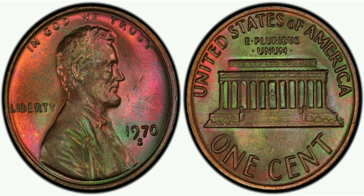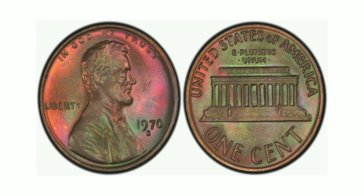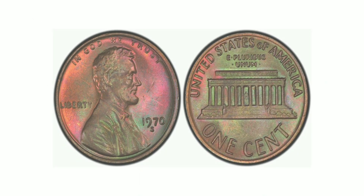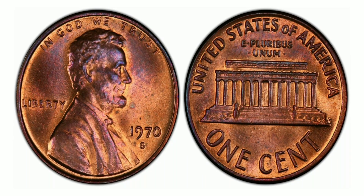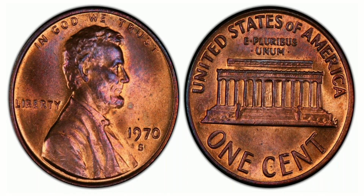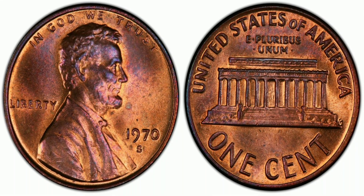The 1970 S1 Cent Large Date Double Die Obverse, Large Date, Red-Brown, Regular Strike is a rare and highly sought-after coin among collectors. Minted in San Francisco, this coin is made of 95% copper and 5% zinc with a weight of 3.11 grams. With a mintage of 693,192,814, this coin is not particularly rare in terms of production numbers. However, what makes it so valuable is its unique and distinctive doubled-die obverse.